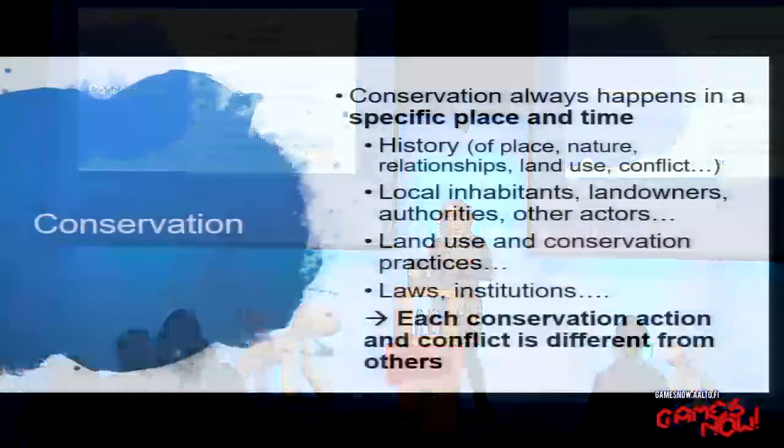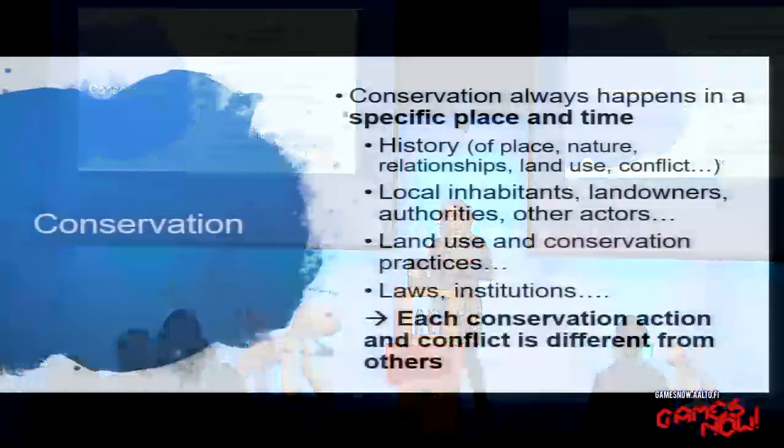The way nature conservation is seen in environmental policy is that it's a social practice, and it's always different from place to place. One solution does not fit every different place. There's a different kind of history in each place — the nature is different, the local people are different, there are different practices of land use and conservation, different kinds of laws and institutions. So it varies from place to place, which also makes it complicated and hard to find easy solutions.